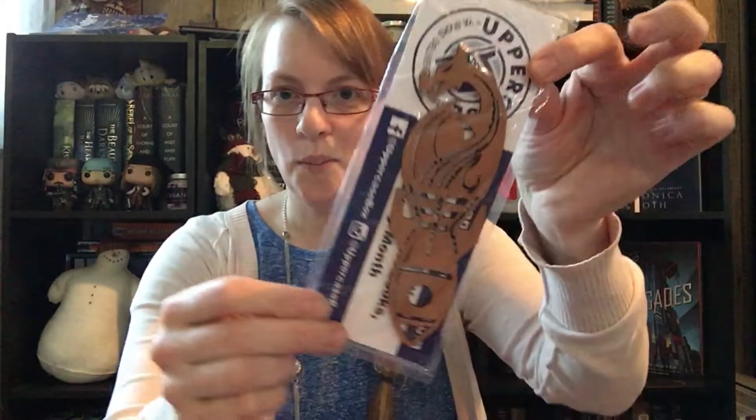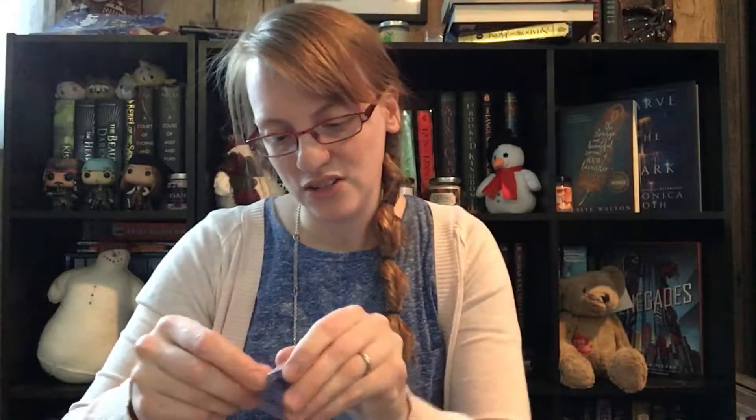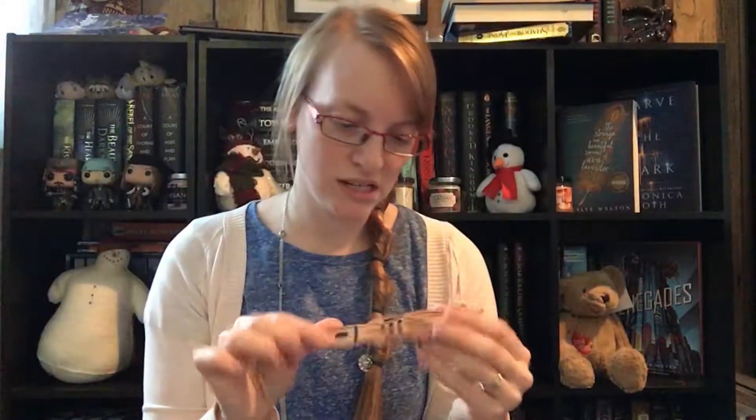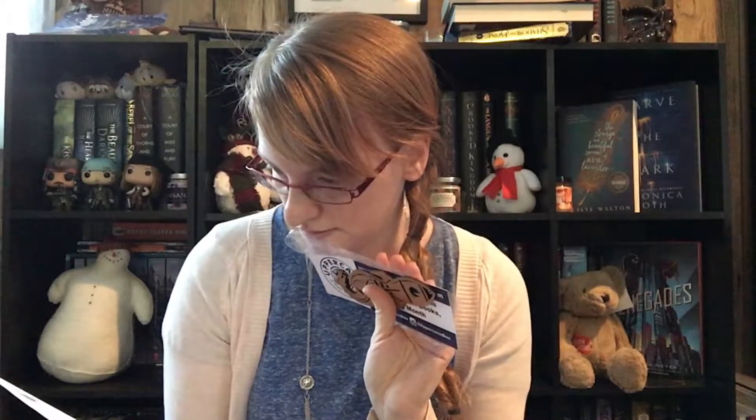The first thing I pull out is this really cool wooden bookmark. I love bookmarks and I think this is neat because it looks like a rocket but then at the end it looks like a dragon. It says 'We read to know we're not alone' and has Uppercase on the back. According to the spoiler card, it's the 'Soar Into Space' bookmark made by Victor Engraven — an Uppercase exclusive.